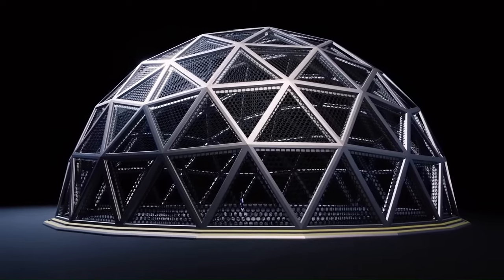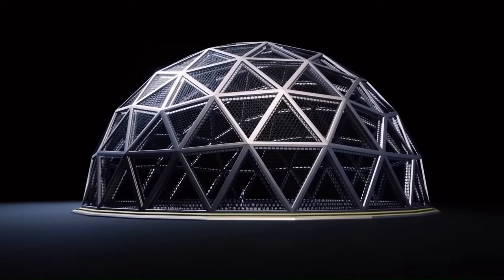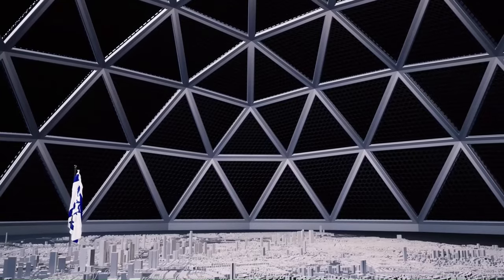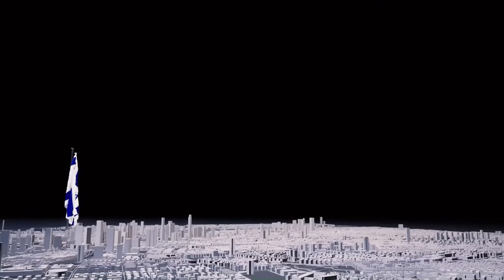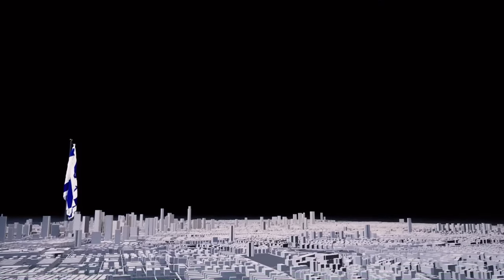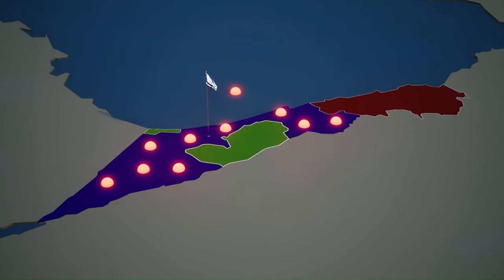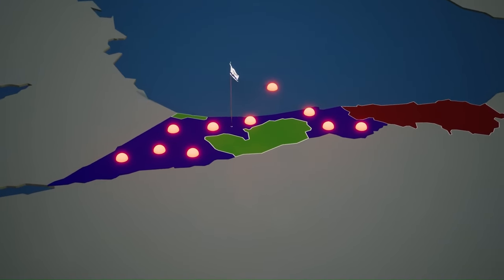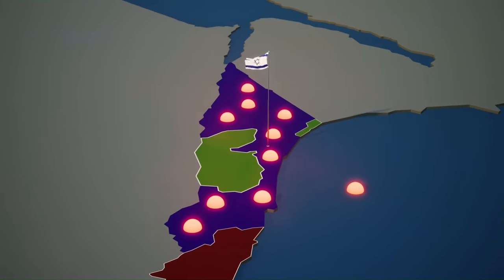Iron Dome features: the system is designed to destroy rockets within a radius of 4 to 70 kilometers. According to its manufacturer, the Iron Dome is operational day and night, regardless of weather conditions, and is capable of withstanding numerous simultaneous attacks. The Iron Dome is made up of three main elements.